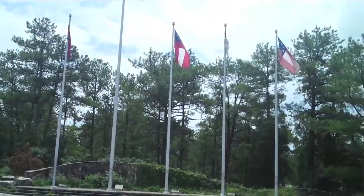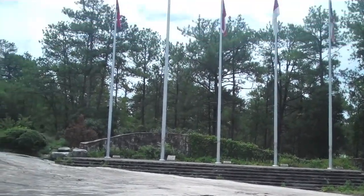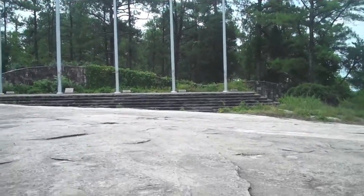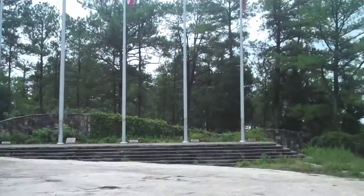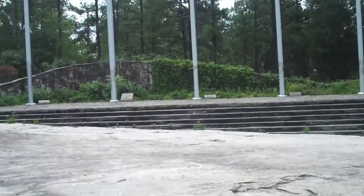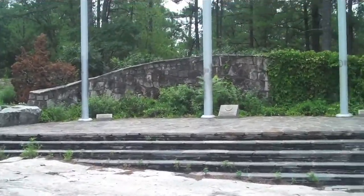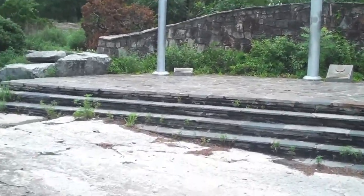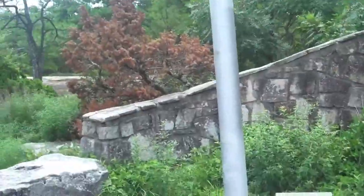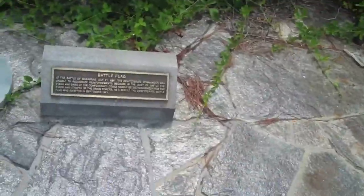Here's another interesting area I'm going to show you. It's where they've got this step with the different flags — the Confederate flag, the US flag, the Georgia flag and a couple other flags. We'll walk up and see the flags as I walk toward it. Most of this area I'm walking in is pretty much flat, just exposed marble. You can slightly hear the rattle of the flag lines.